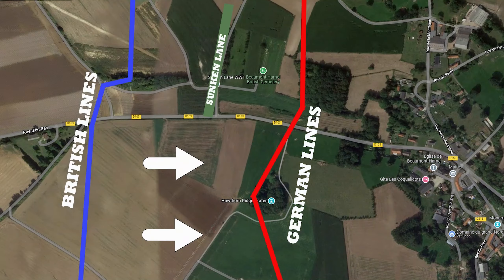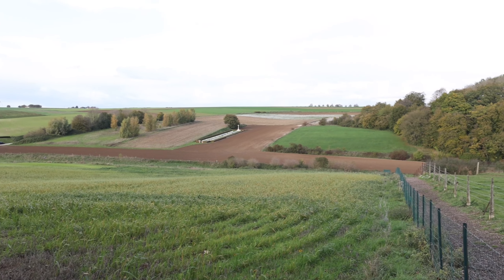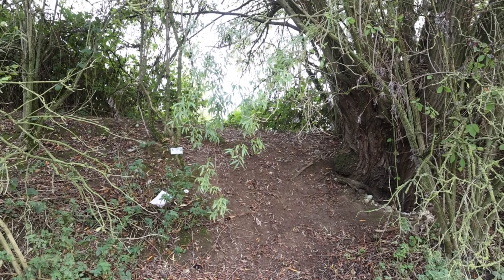The mine was blown at 7:20am and men of the 2nd Battalion left their trenches, advancing across no man's land to take the ridge. The mine had some effect — you can see the crater behind me, enormous, at least 30 to 40 feet deep and around 200 yards across. But this mine blew at 7:20am and the British were going to attack 10 minutes later. That 10 minutes proved fatal.